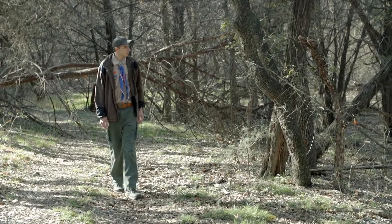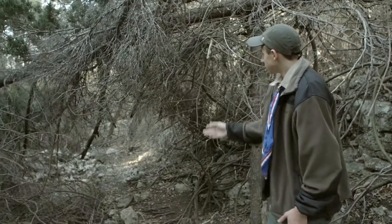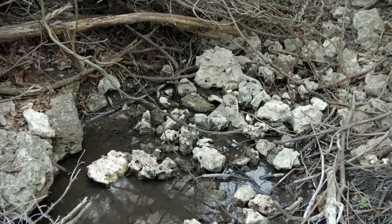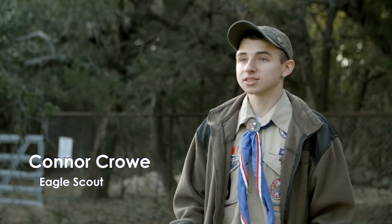Back in September of 2010, there was a flood that swept through here at Twin Springs Reserve. So all along here, the Georgetown salamander lives under large rocks, and the flood moved those rocks to the side of the spring.